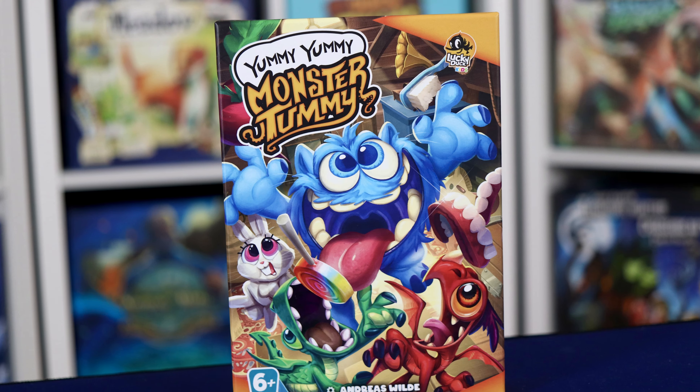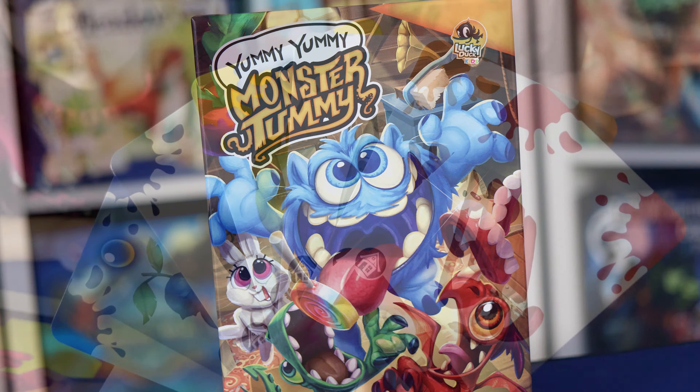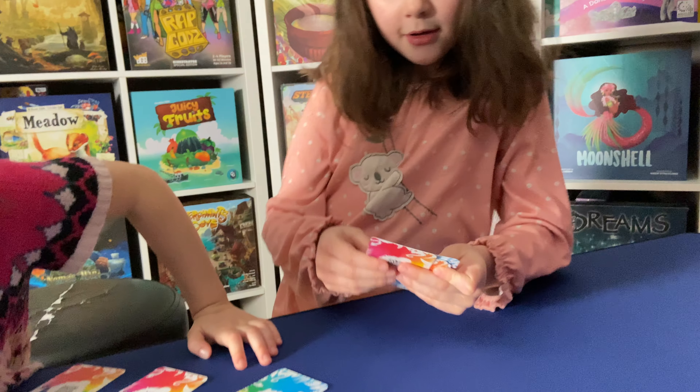Yummy Yummy Monster Tummy is the name of the game, and this lovely little package is published by Lucky Duck Kids. It's a card game with app-driven elements, and while on the surface there doesn't seem to be a lot going on, we'll soon find out that there's more to this game than meets the eye.